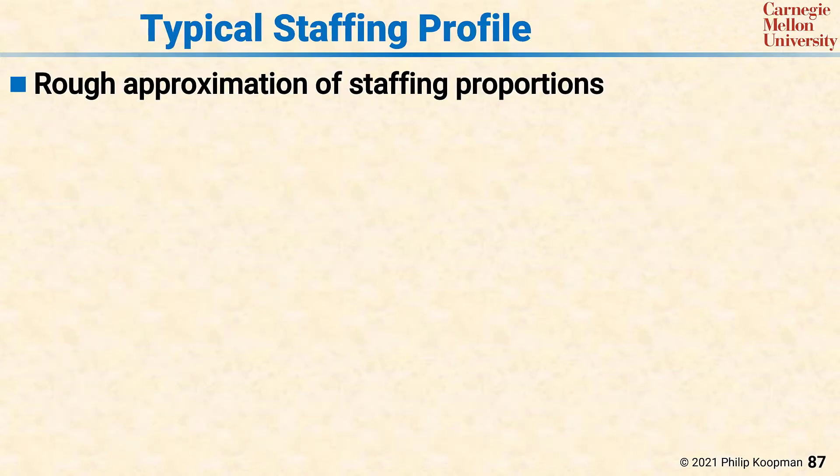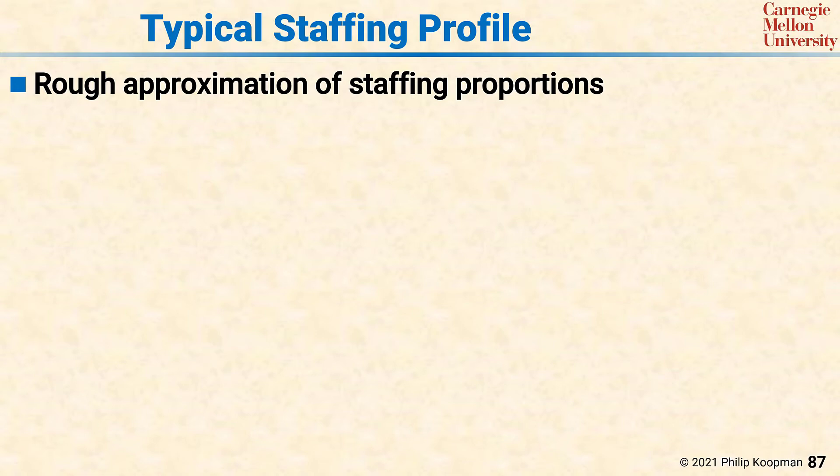Given that system and safety engineering are critically important to the success of launching a life-critical system, the question is how much is that going to cost? This pie chart shows a typical staffing profile for a more traditional automotive software project. There may be significant variation from this pie chart depending on the exact approach used for an autonomous system, but it's a starting point to set expectations. For a generic life-critical embedded software project, one would expect to see about 40% of the effort in integration and system test. For an automated vehicle, this would include a lot of the simulation campaign effort and the road testing as well.